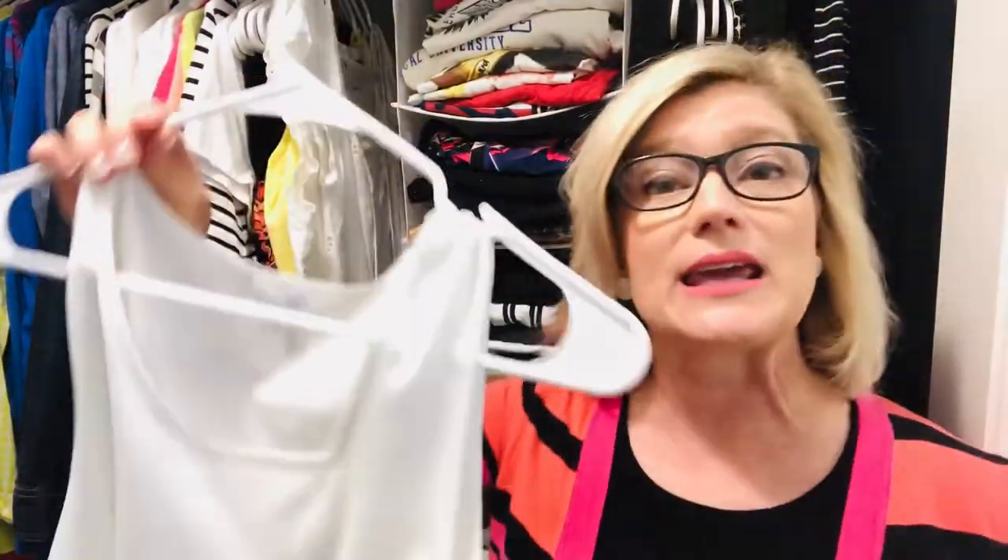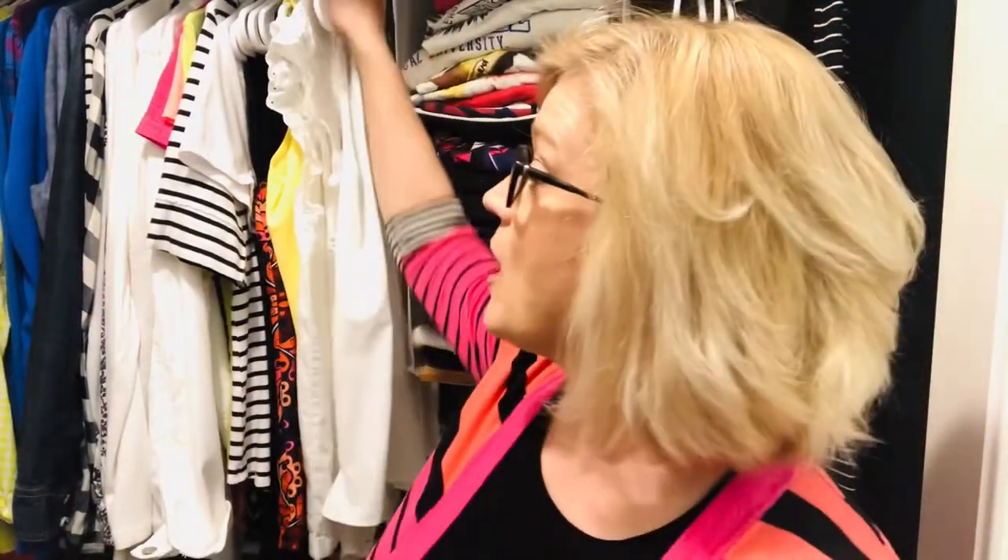Everyone who does a closet organization system has a definite idea on what type of hanger to use. There are two basic types on the market: the plastic tubular style and the wire velvet framed style. The notched edge is especially helpful for strappy items to keep them from falling off, while the smooth edge is better for long-sleeve blouses with a collar. My most favorite is the velvet style hanger, and here's why.